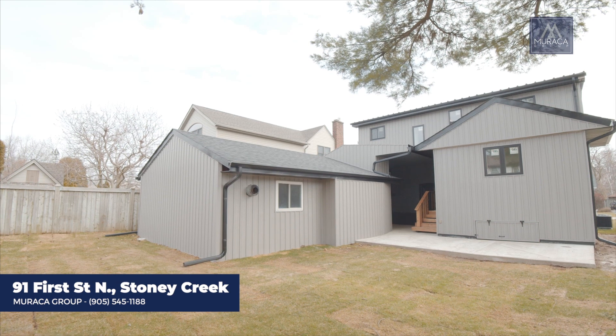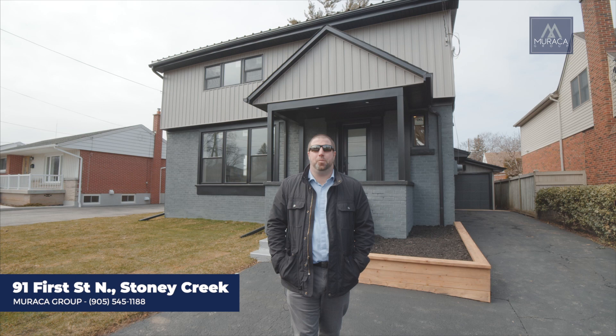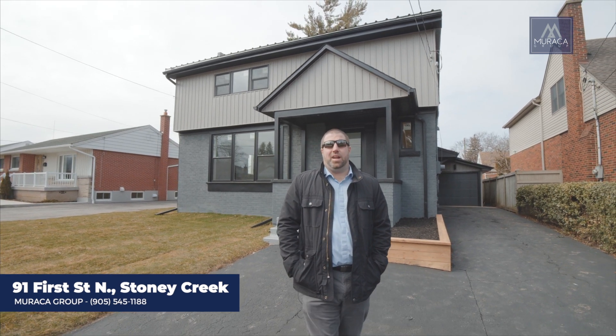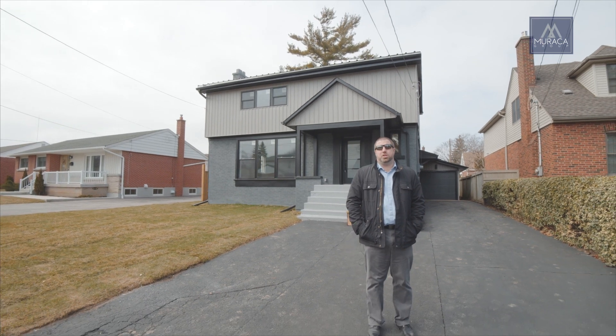Hope you enjoyed the tour of 91 First Street. We're in unprecedented times and we're doing the best we can to help you view the home. If you have any questions at all, we'd love to hear from you. Give us a call and hopefully we can change your life.